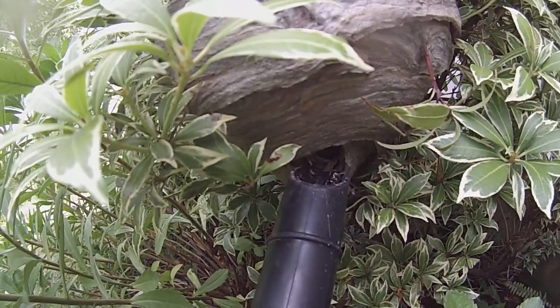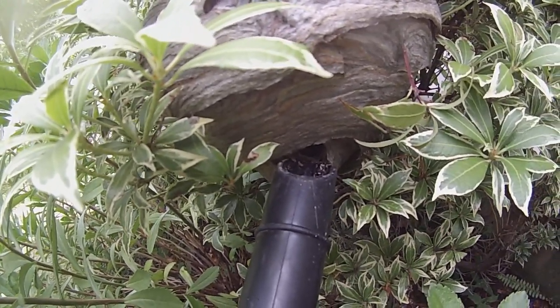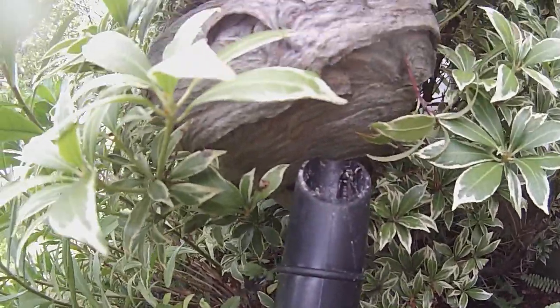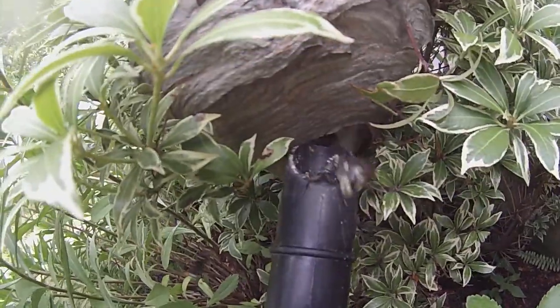This is a bald-faced hornet nest — one of the more common North American species. I'm really hanging on. Hanging on for dear life.